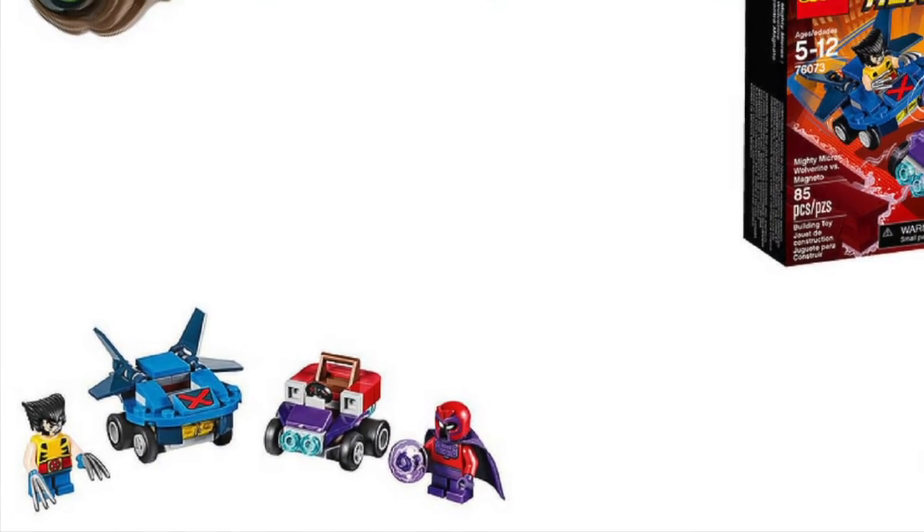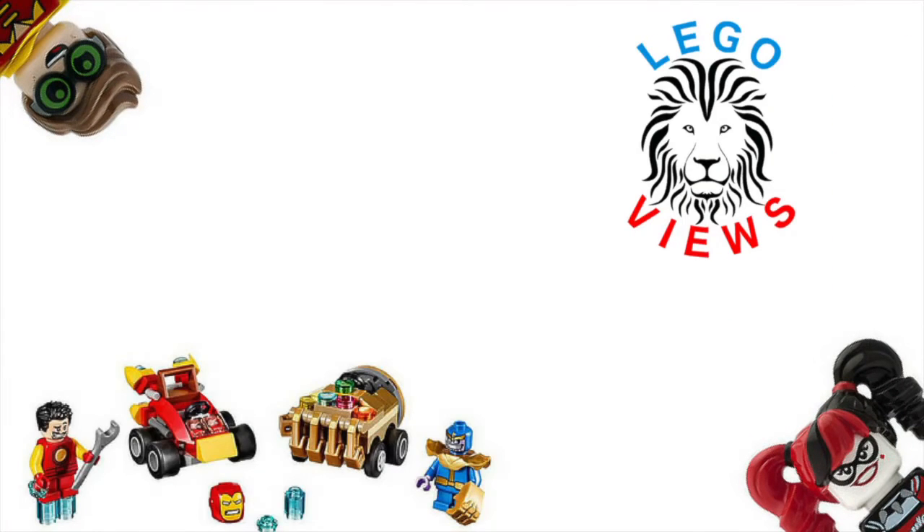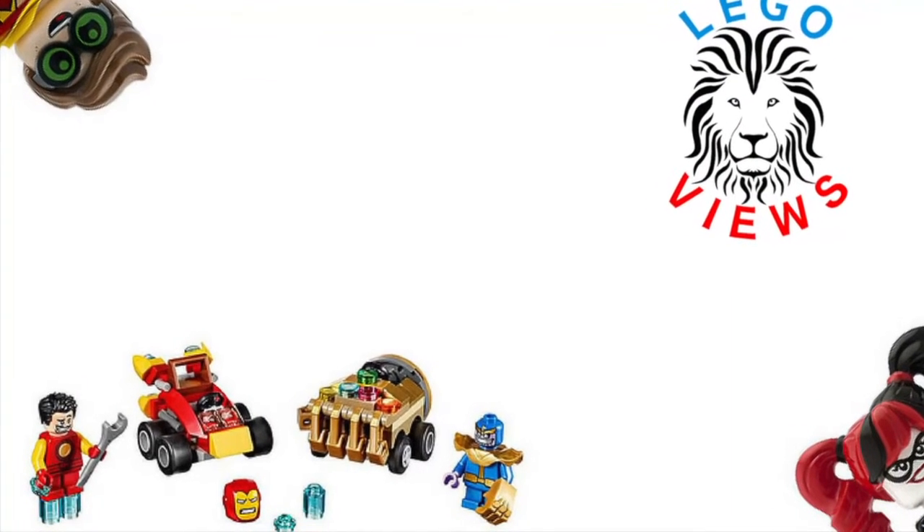We've also got what I think is Iron Man versus someone — I don't have the box image for some reason, sorry about that. I'll try to put it on screen if I can find it. But I do not like that set at all because Iron Man's helmet just does not look right.